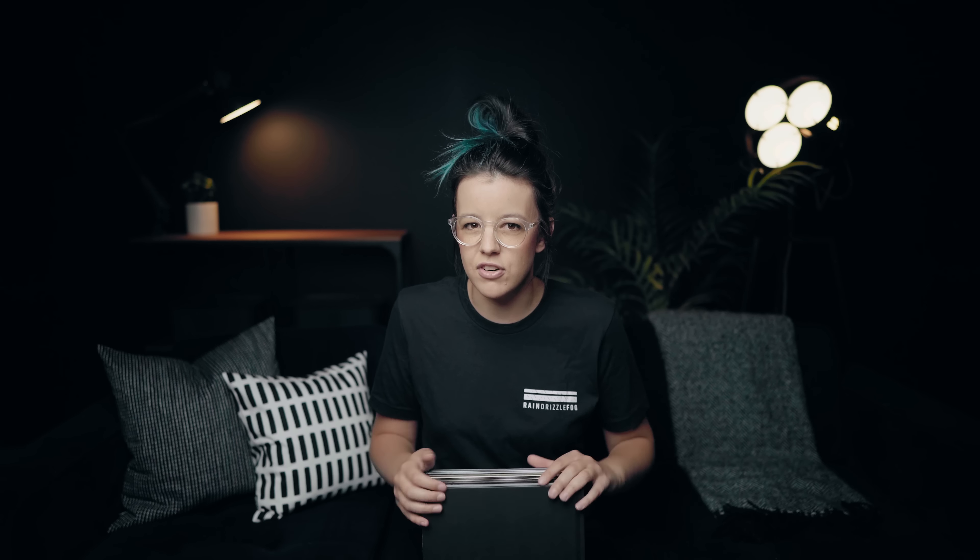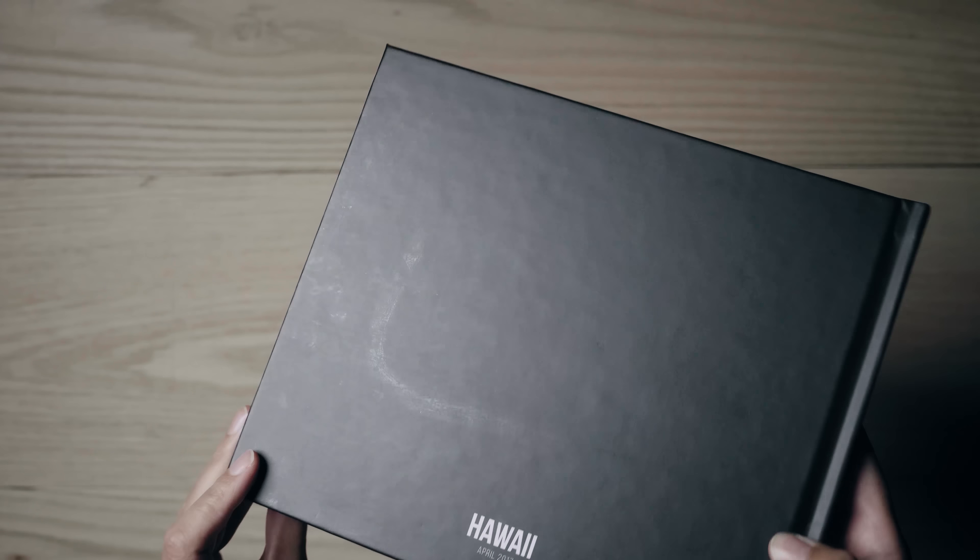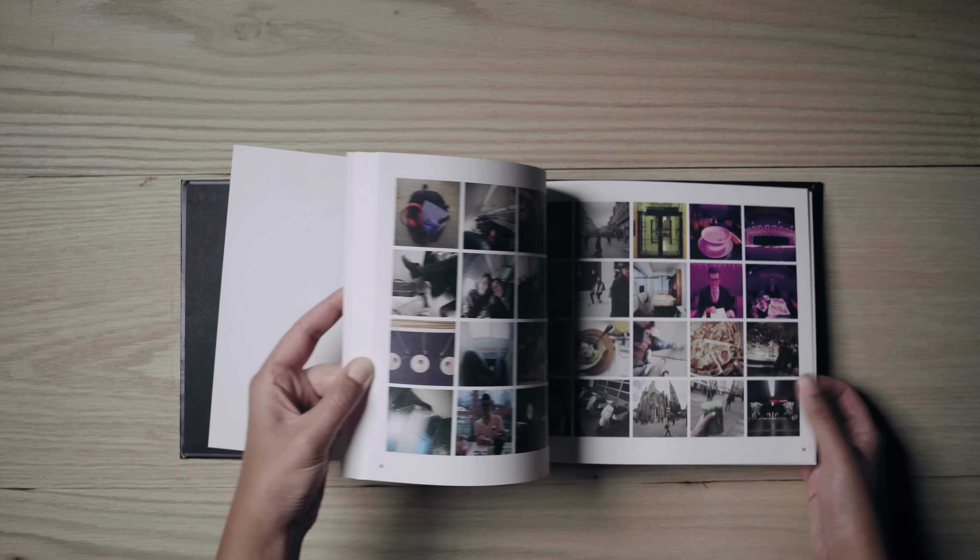I'm using a company called Blurb to get my books printed — this is not sponsored, I paid for all these books. I wish it was sponsored because these are expensive. There are a couple of quirks I don't love: sometimes the covers have weird streaks on them, I'm assuming from the matte coating. In my most recent books I noticed some lines, so I'm going to have to reach out to Blurb and see if they'll replace that book or make sure it doesn't happen in the next order.